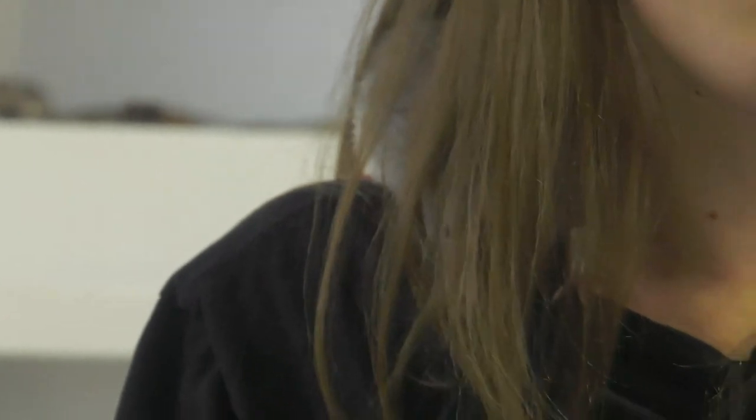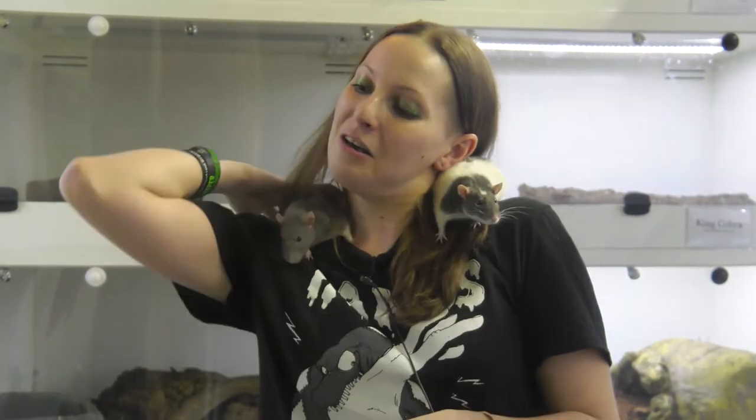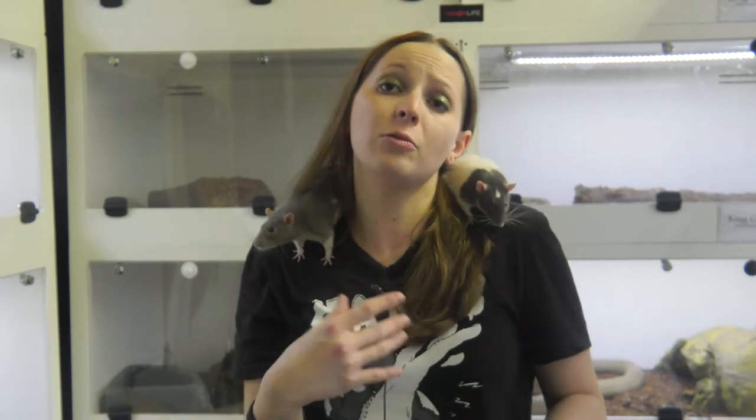A lot of people don't like rats because of their tails — it almost looks like a marsupial tail, like something a possum would have. But they don't use this to grab onto things; they use it for balance. It is a part of their spine, so you really want to make sure never to step on their tail, pull their tail, or anything like that, because it could really harm them.